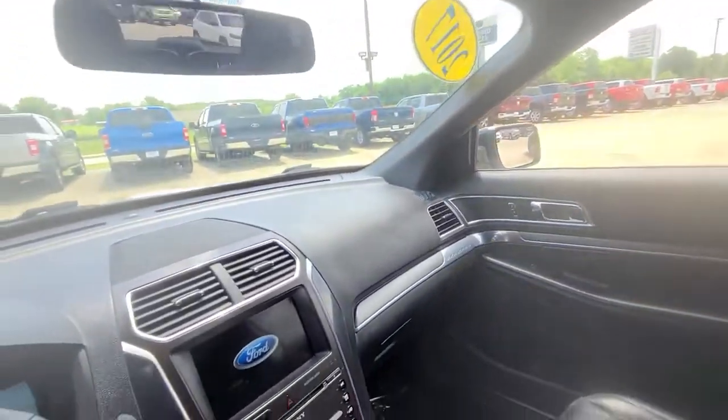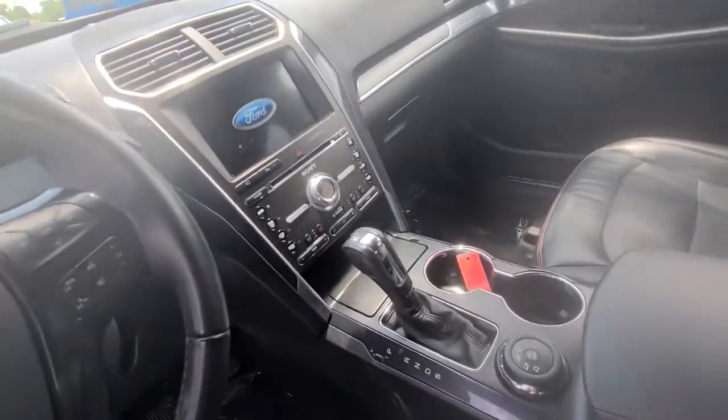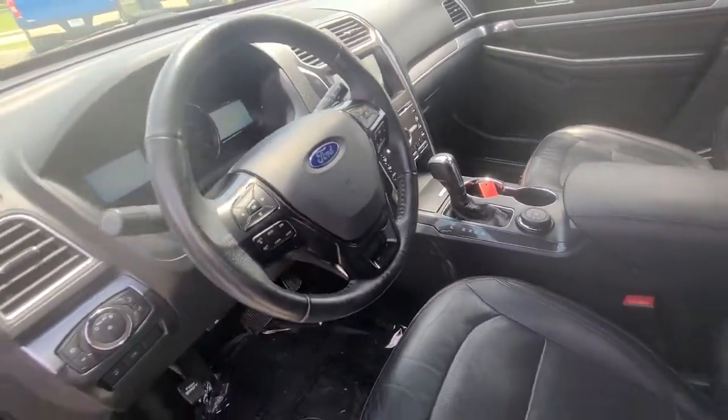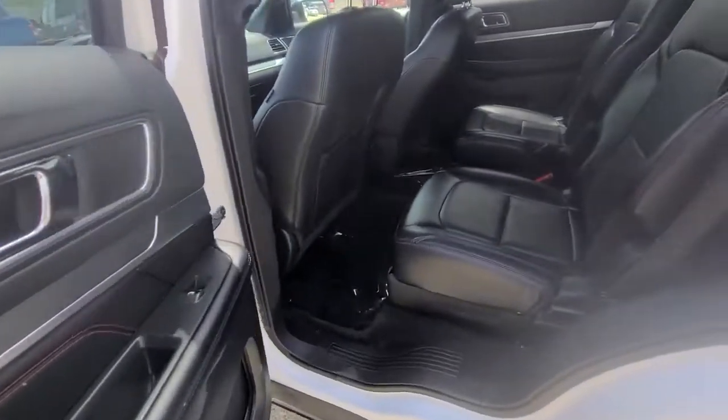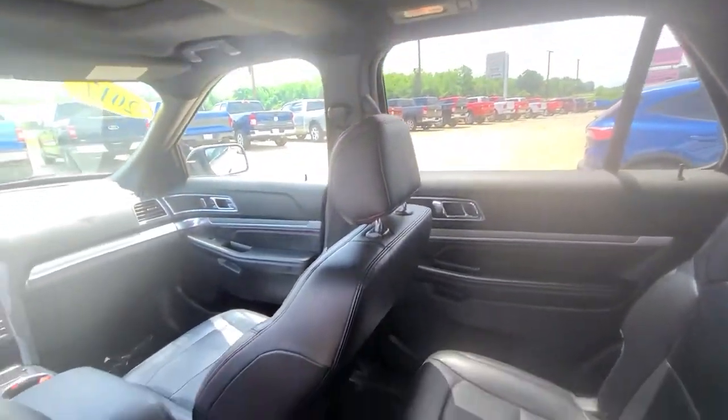These are just some of the great options this vehicle comes with: navigation system, sunroof/moonroof, keyless entry, power passenger seat, fog lamps, power lift gate, 4x4, dual zone AC, electronic stability control, and third row seat.